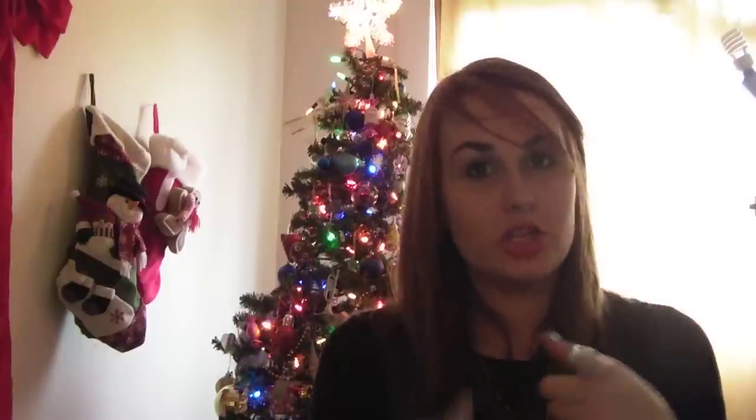I want to know what you guys do — traditions, favorite things, what you're doing this holiday season. So I'm tagging you to do this video, or just leave it in the comments below because I like knowing what other people do. I hope you guys have a Merry Christmas and Happy Holidays and Happy Kwanzaa and Hanukkah and everything in between. Love you guys. Bye!